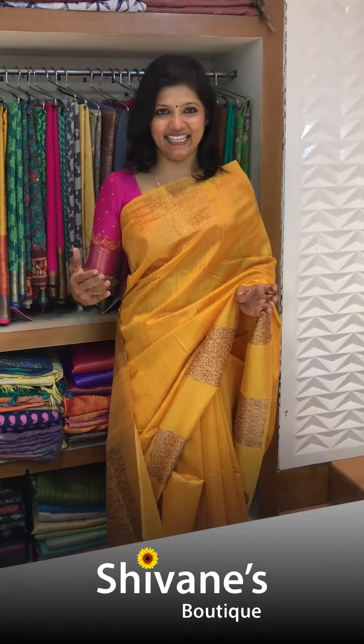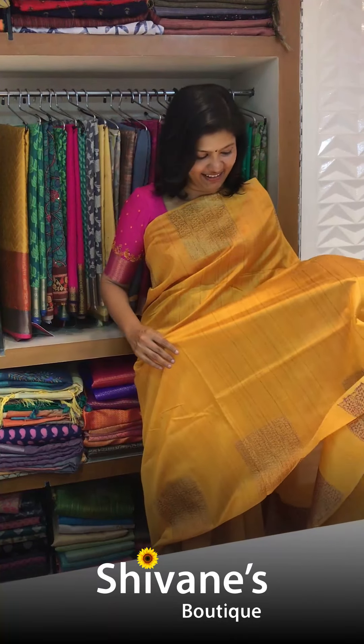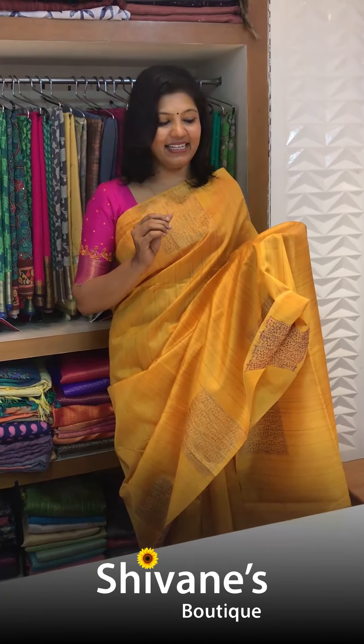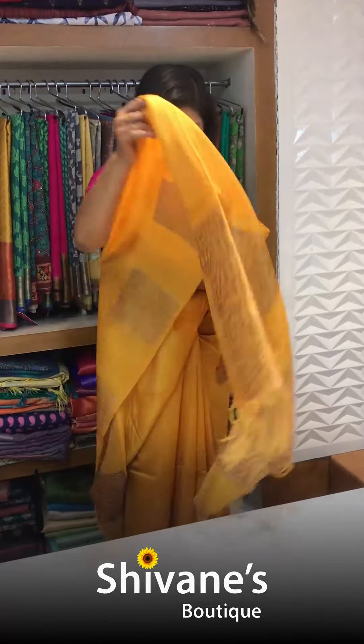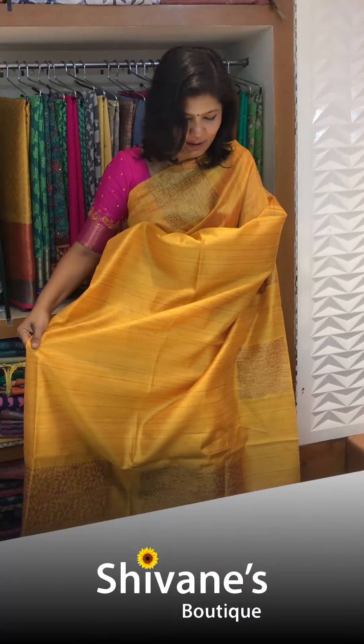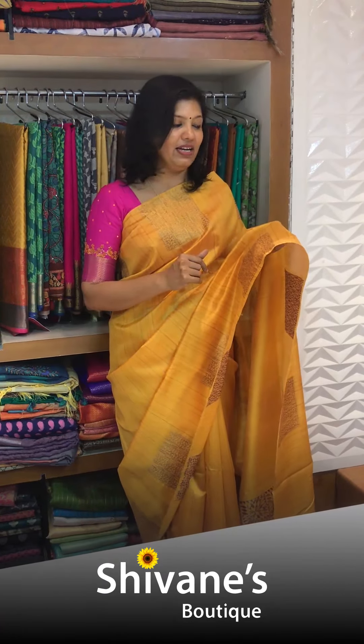Hello, this is Hema from Shivani Boutique, spreading colors globally. These beautiful sarees I'm going to show you today are all similar products. It is actually a half tissue fabric and it gives you a nice posh look. You can find a beautiful pallu with a dull finish of gold — not bright gold, more of a bronze kind of gold.